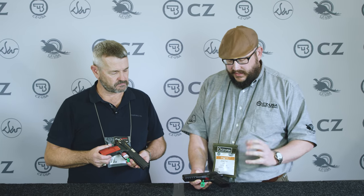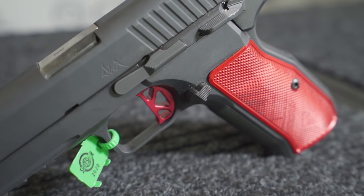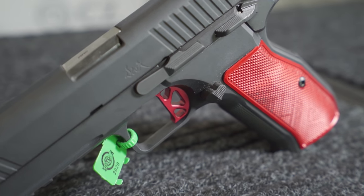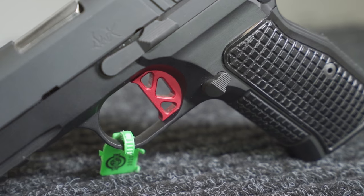You've got a 1911 70-series trigger using basically the straight-pull design of that 1911 trigger to give it a really crisp single-action pull, really short reset.